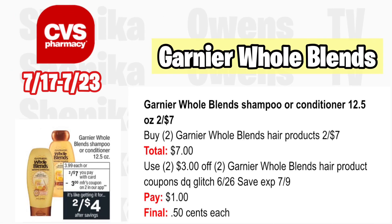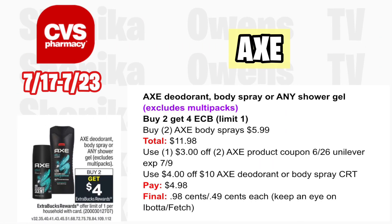Garnier Whole Blends shampoo or conditioner 12.5 oz is two for $7 — no ECB back. Grab two at two for $7; your total is $7. Use two $3 off two Garnier Whole Blends hair product coupons. Per the ad we should get a digital that will glitch with the 6/26 SS insert — that coupon expires 7/9. You'll pay $1, making the final cost only $0.50 each.